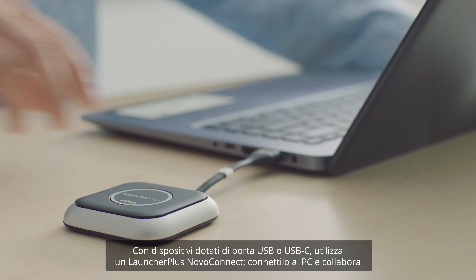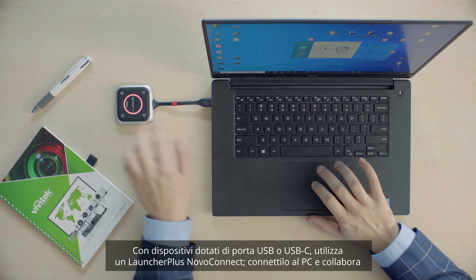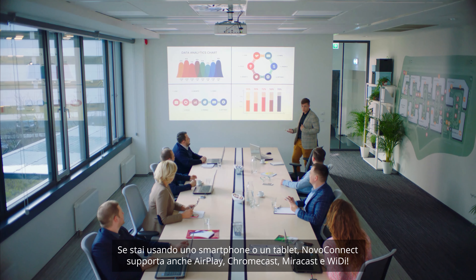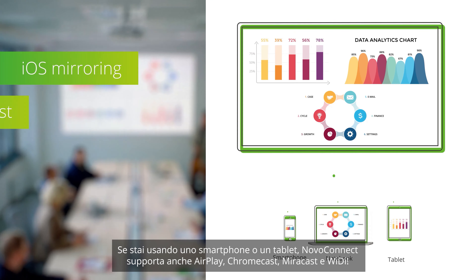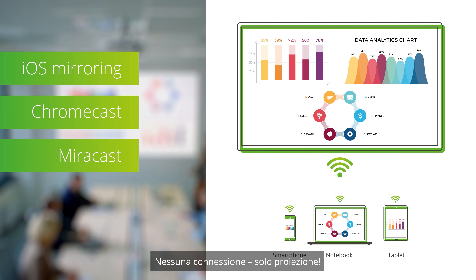With USB or USB-C devices, you simply use a Novo Connect Launcher Plus — just connect and project. Or, if you're using a smartphone or tablet, Novo Connect is AirPlay, Chromecast, Miracast, and Wi-Di compatible too. No connecting, just projecting.